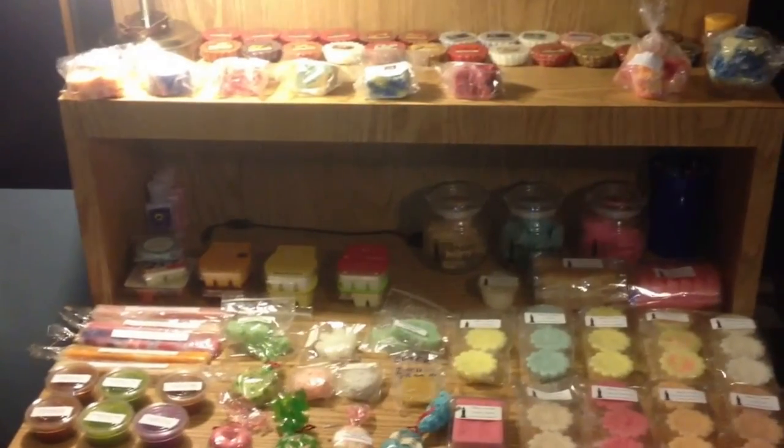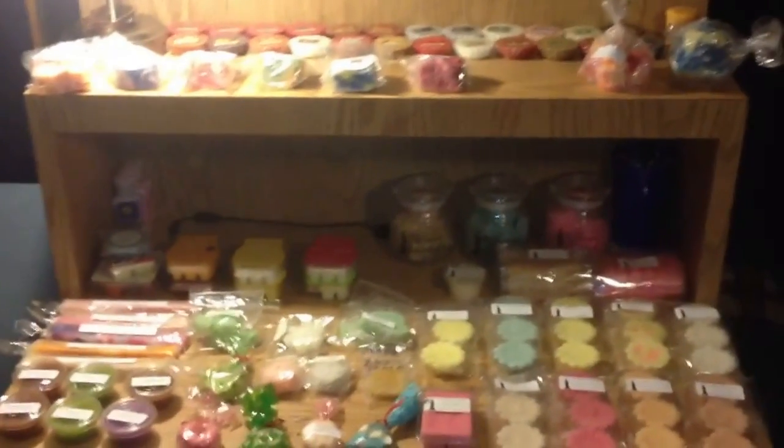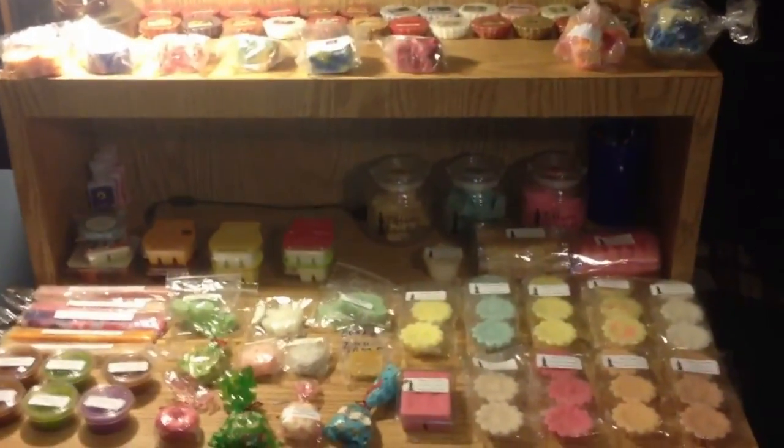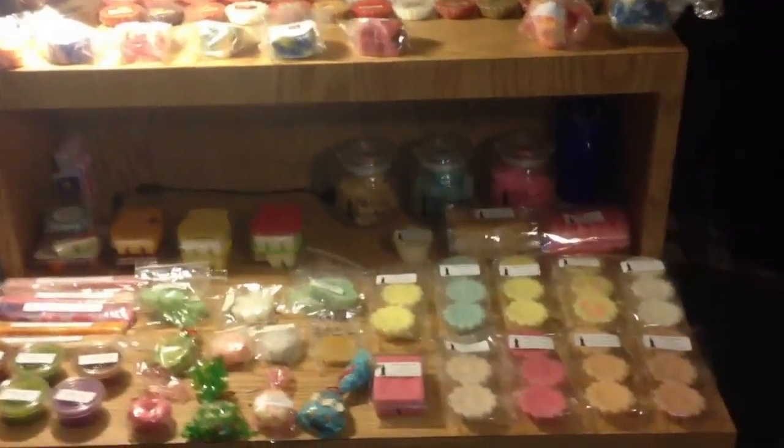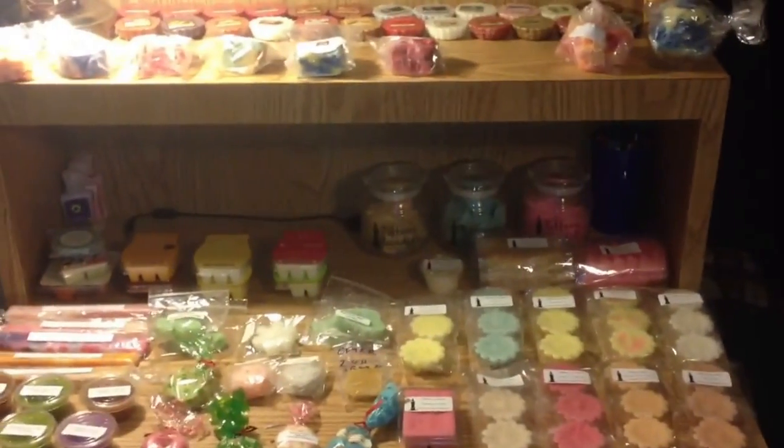Guys, it's me, Drew, and I am here to do my tart collection. Now, I know this is not as big as, say, Kirby's collection or some other big YouTubers, because I know Kirby has so many tarts, but this is my collection, and it's pretty decent. It gives me a nice variety to melt on different days, so I'm just going to start at the top and work my way down.